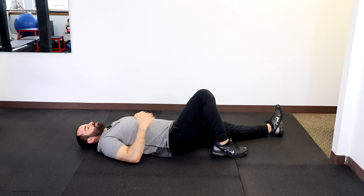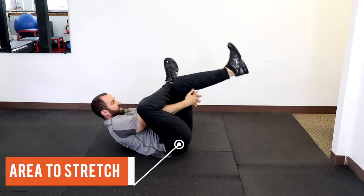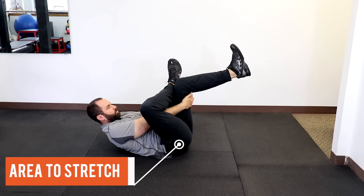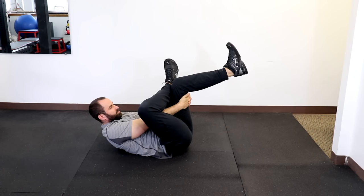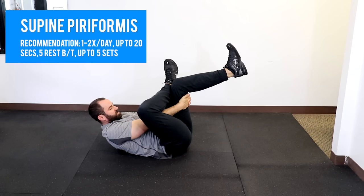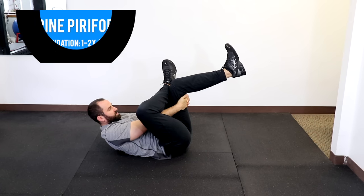For the supine version, assuming the right hip is the problematic side, cross that leg over the other leg and bring it towards your head. Use your hands behind your hamstring to pull upward until you feel a gentle, dull tension in the posterior buttocks. Hold to tolerance using the same sets and reps as the seated stretch, and you should feel gentle, dull tension over your posterior gluteal region.